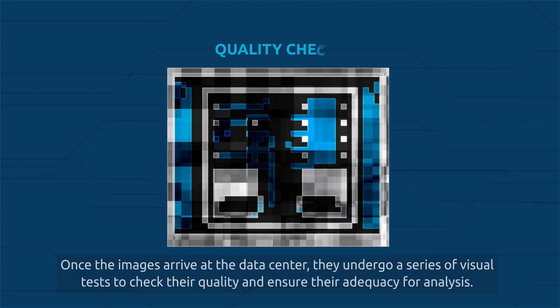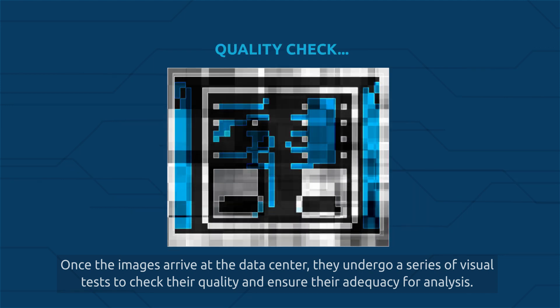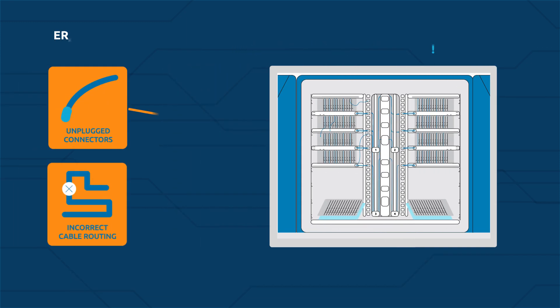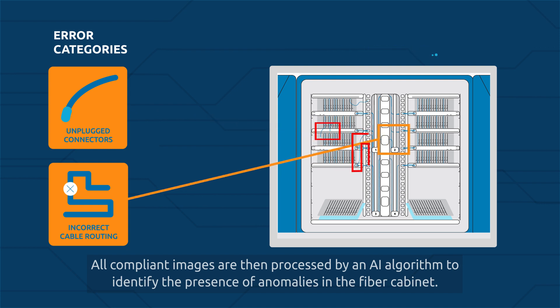Once the images arrive at the data center, they undergo a series of visual tests to check their quality and ensure their adequacy for analysis. All compliant images are then processed by an AI algorithm to identify the presence of anomalies in the fiber cabinet.